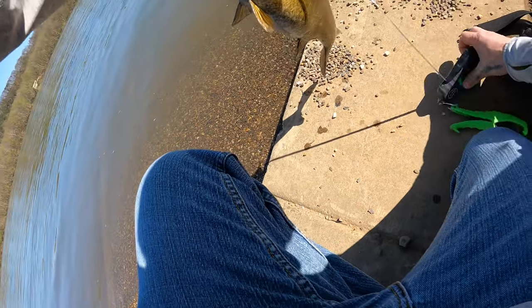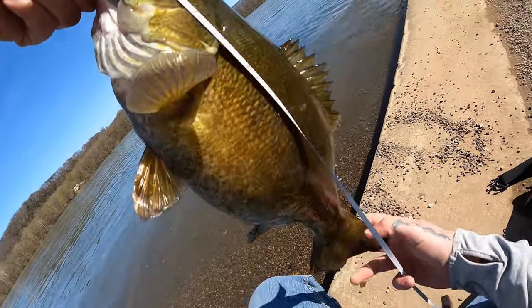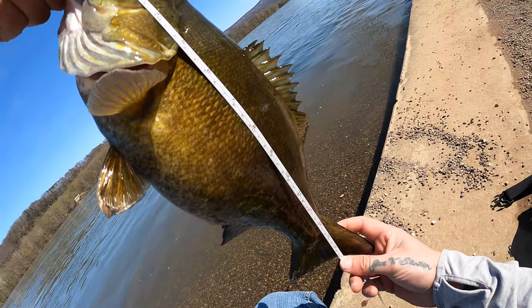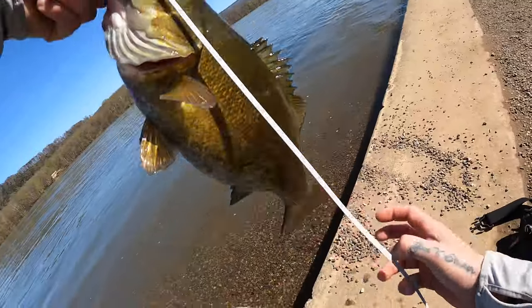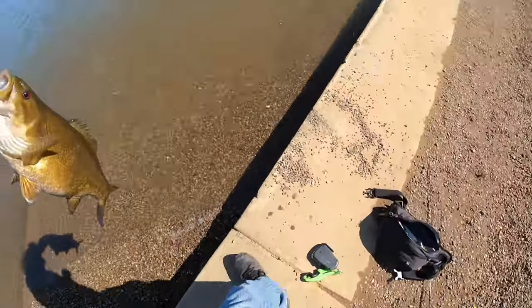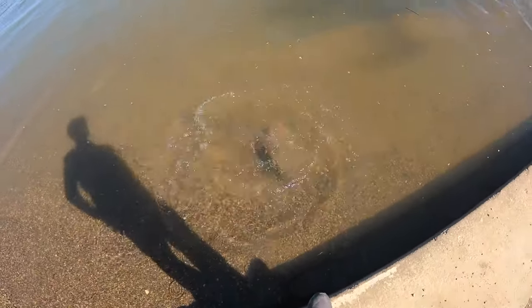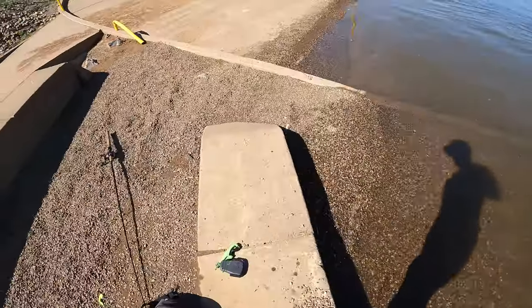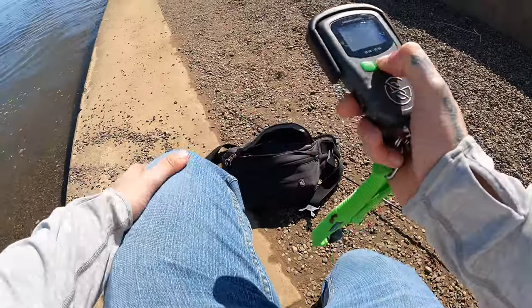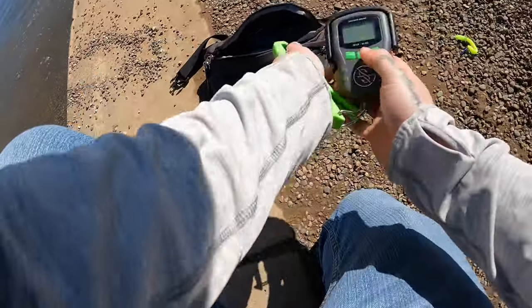This measurement is a little off but we'll get a quick one — curl that tail back down. Looks like 17 inches. Let him go. Like I was saying, they hold up by those rocks just to get warm, so anytime you're fishing near some rocks, cast up in there.